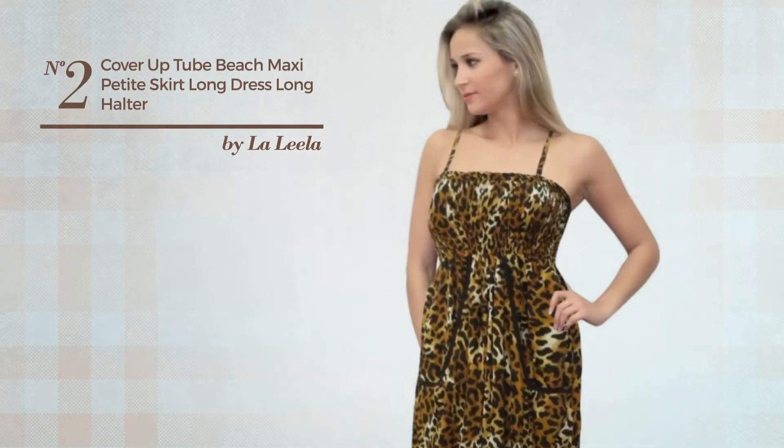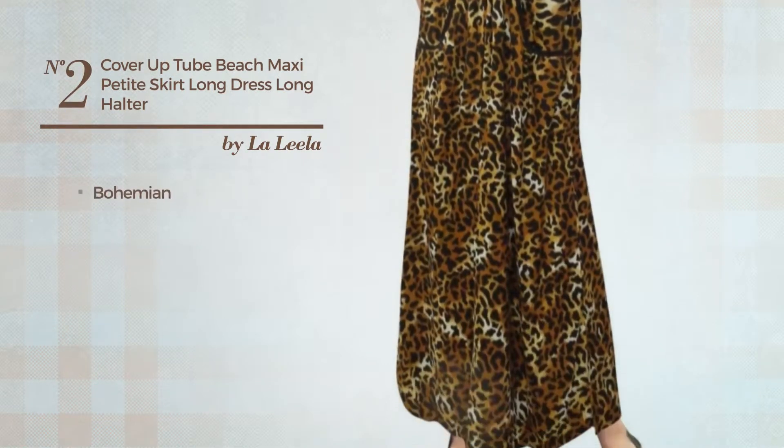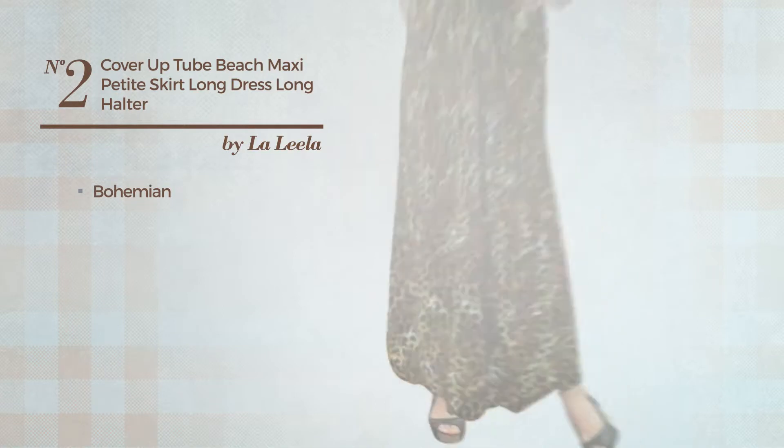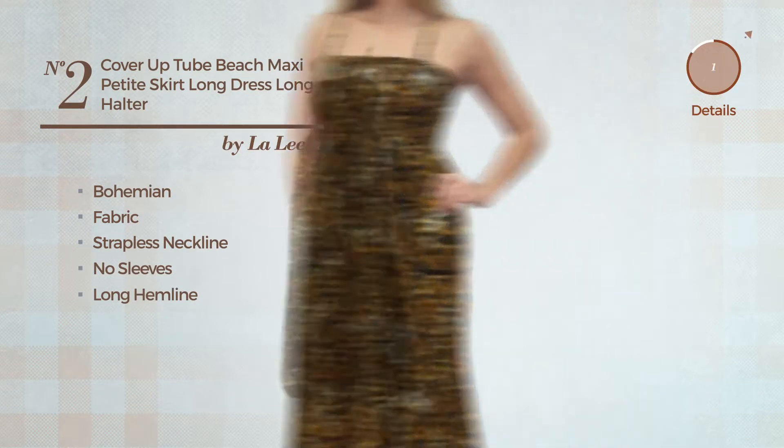Number 2. An All-Cocktail Maxi Length Suit Dress. Featuring a beautiful bohemian-inspired style, crafted from comfortable fabric, this dress includes a strapless neckline, no sleeves, and long hemline. Available in two colors.